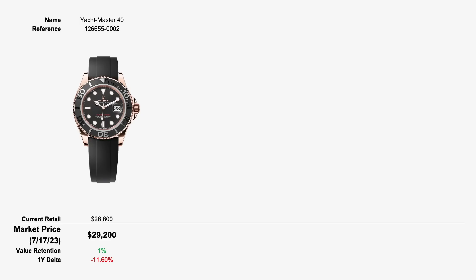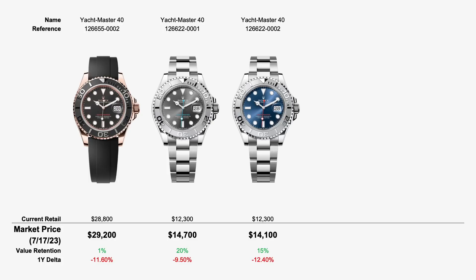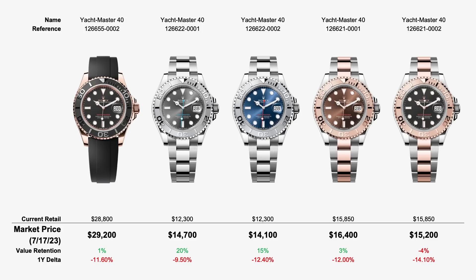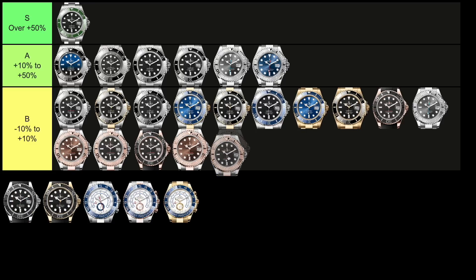Moving up to the 40mm size, the rose gold version, reference 126655, retails for $28,800 and goes for $29,200 — essentially flat at 1% above retail. The steel versions, reference 126622, come in two dial variations — slate and a blue with a very striking red second hand. These retail for $12,300 and trade for $14,700 and $14,100 respectively, which is 20% and 15% above retail. The two-tone reference 126621 retails for $15,850, with the brown dial trading 3% above retail at $16,400 and the black dial 4% below retail at $15,200.